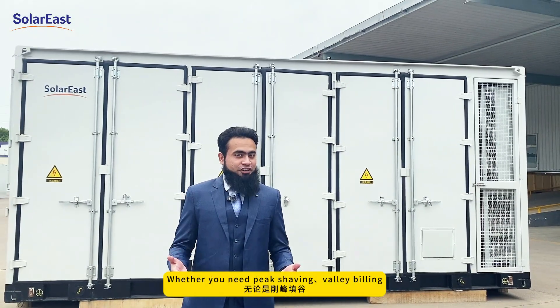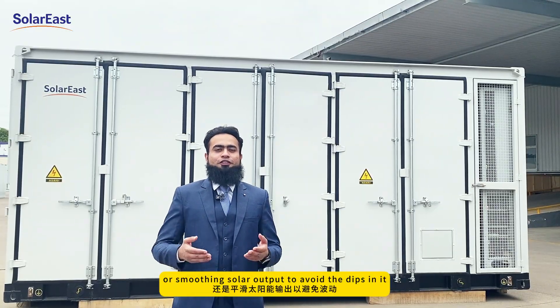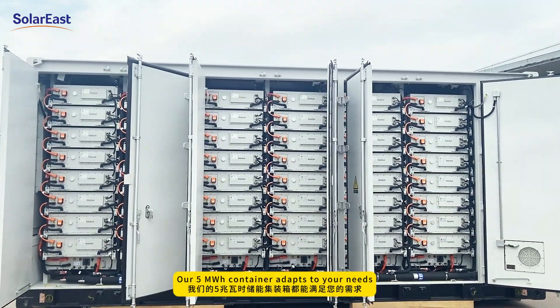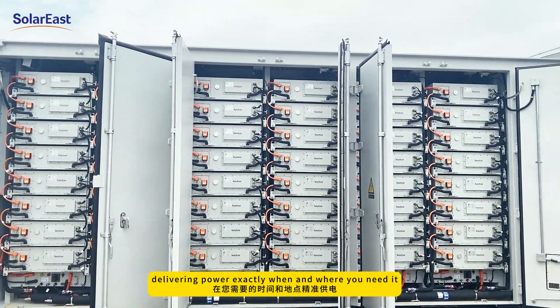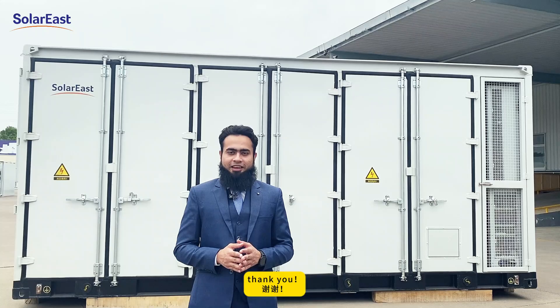Whether you need peak shaving, valley filling, backup for critical loads, or smoothing solar output to avoid dips in it, our 5 MWh container adapts to your needs — delivering power exactly when and where you need it. Power your future with Solar East. Thank you.